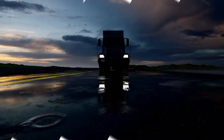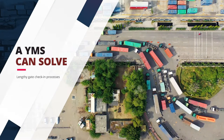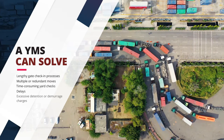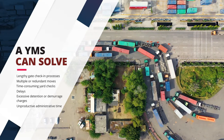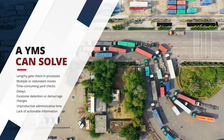The yard is a challenging environment. A YMS can help overcome lengthy gate check-in processes, multiple or redundant moves, time-consuming yard checks, delays, excessive detention or demurrage charges, and unproductive administrative time due to ineffective communications, lack of actionable information, and more.